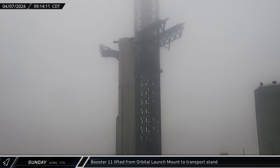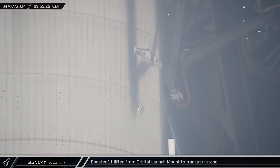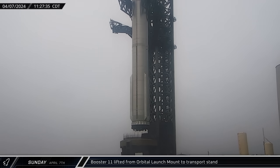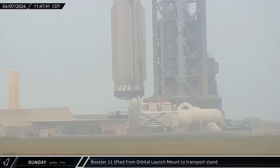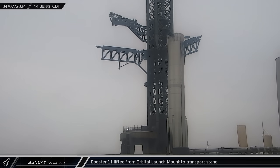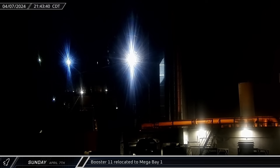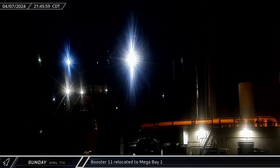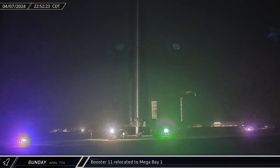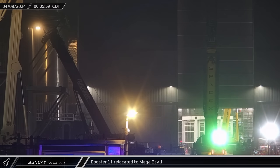On Sunday morning, the chopsticks once again began rising up the tower and eventually were moved to Booster 11's lifting points. Then, a couple of hours later, the Flight 4 Super Heavy booster was lifted off the orbital launch mount and transferred onto its awaiting transport stand. Once it was secured to the stand, the chopsticks were lowered and the dismount was complete. That night, Booster 11 was moved across the launch site and onto Highway 4. SpaceX then utilized another rolling closure as the Super Heavy made its way back up the road to the build site, where it was taken into Mega Bay 1.